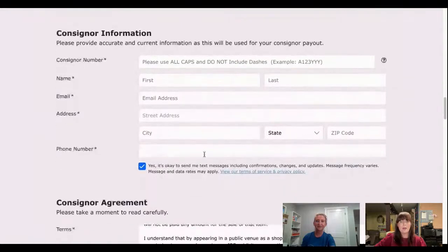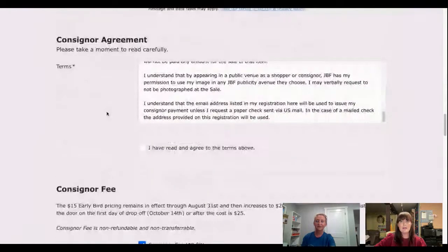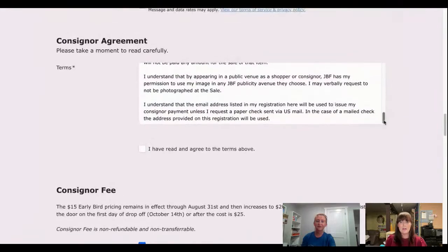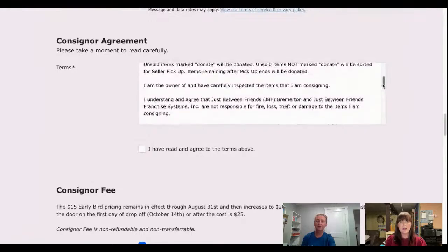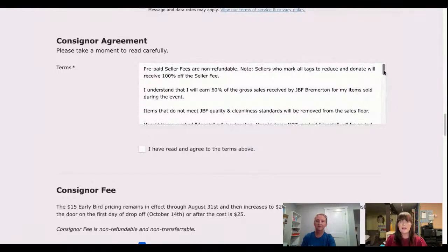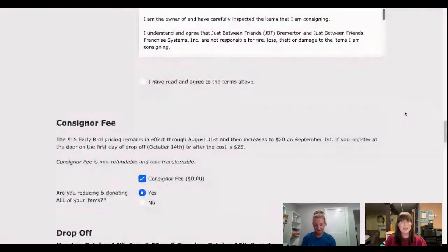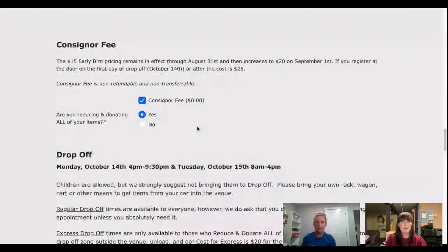Consigner information is next — that's pretty self-explanatory. This is a good spot to stop for a minute and read through the consigner agreement, because a lot of the questions consigners have during the course of the sale are answered right here. Just pause for a minute or two, read through this information, then agree to the terms. Next is paying your consigner fee. If you are reducing and donating all of your items, you do not pay a consigner fee — that's our big thank-you, because donated items go to our charity partners.